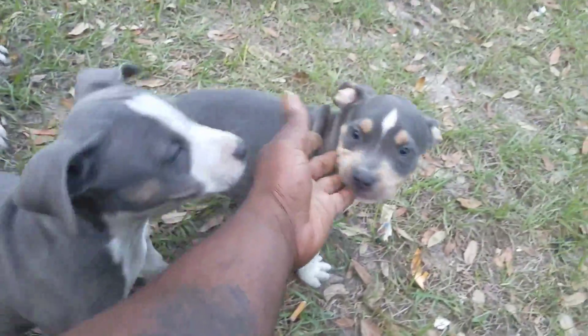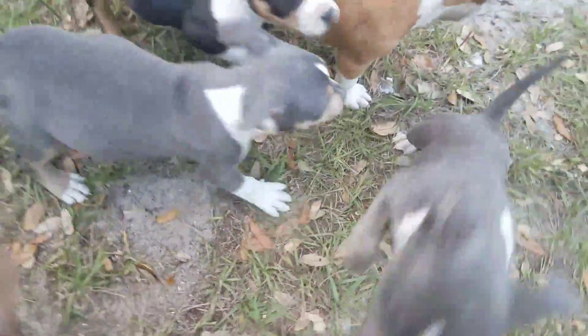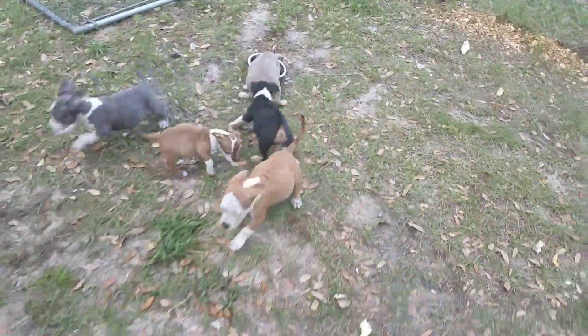Yeah, man. Look at this one. Look at her right there. Look at her. That's one of my favorites. But to the person that's getting her, I'm glad we'll talk later about it.